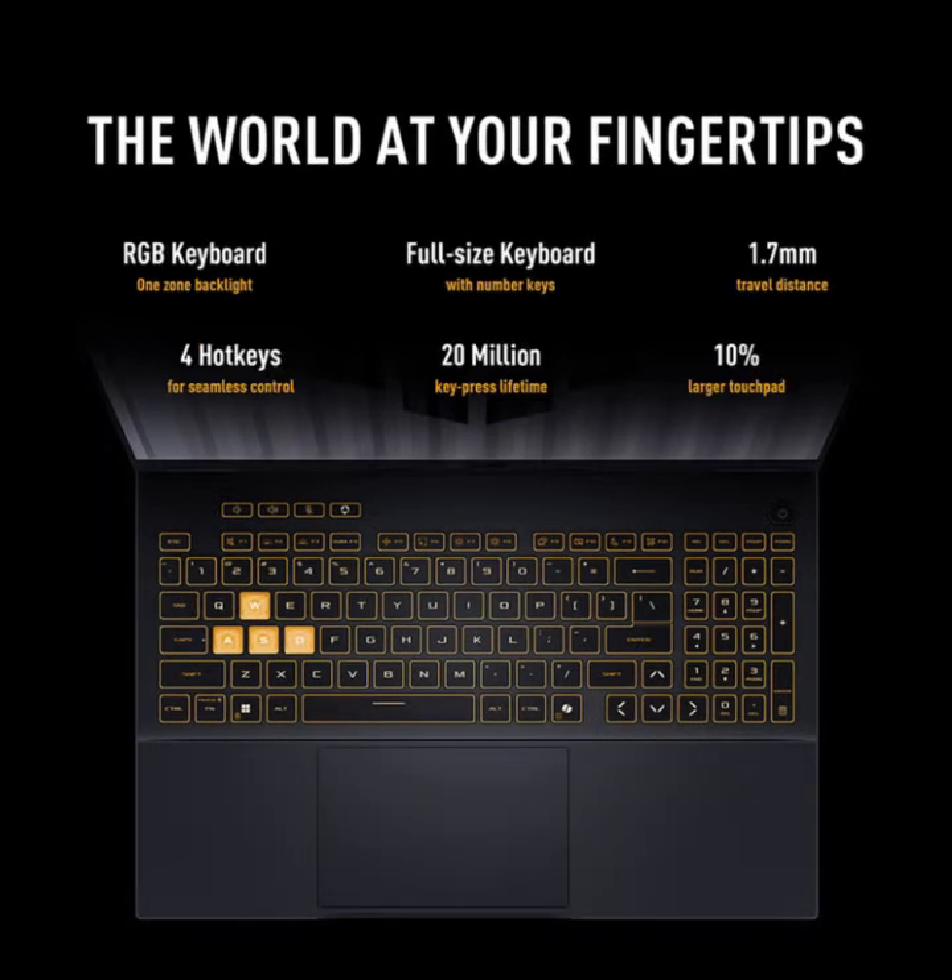The keyboard feels nice with 1.7mm travel, tactile keys, and per-key RGB lighting. The 16:10 layout gives extra space for the arrow keys and number pad. The trackpad is smooth and accurate with Windows Precision drivers. Speakers are front-facing and tuned with Dolby Atmos — they're fine for casual use, but you'll want headphones for immersive gaming.